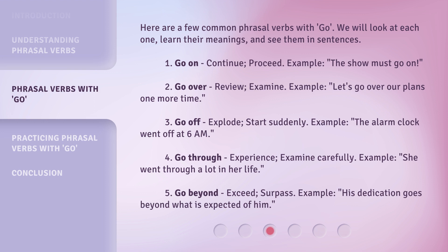3. Go off — explode, start suddenly. Example: The alarm clock went off at 6 a.m. 4. Go through — experience, examine carefully. Example: She went through a lot in her life. 5. Go beyond — exceed, surpass. Example: His dedication goes beyond what is expected of him.